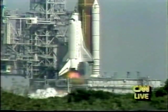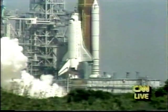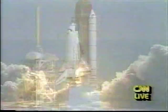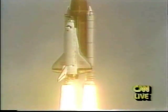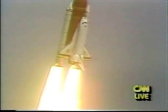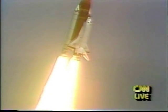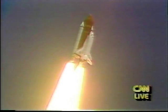4... 3... 2... 1. And liftoff of the space shuttle Atlantis on a nine-day mission to deploy the TDRS communication satellite. Houston, Atlantis, rolling program. Roger, rolling, Atlantis. Houston's now controlling. Maneuver complete — rolling Atlantis and crew heads down and on the proper heading. Engines at 104%.